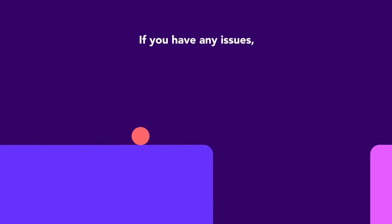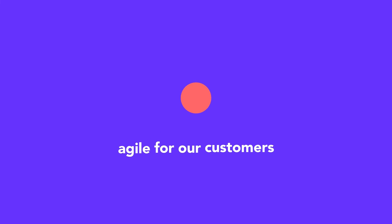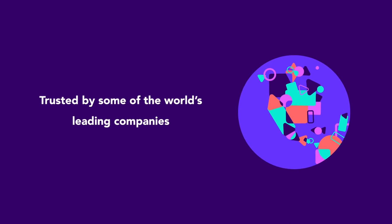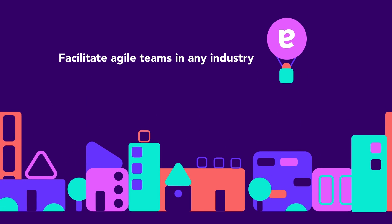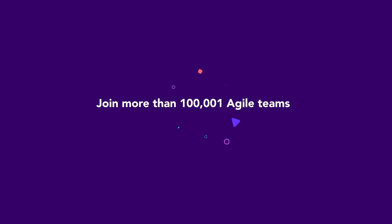And if you have any issues, the Easy Agile support team has you covered to be agile for our customers and your customers. Trusted by some of the world's leading companies to facilitate agile teams in any industry. Join more than a hundred thousand agile teams.